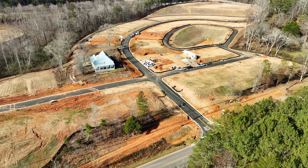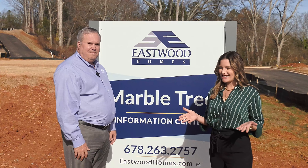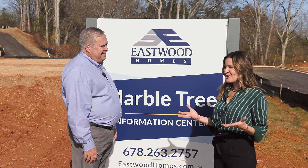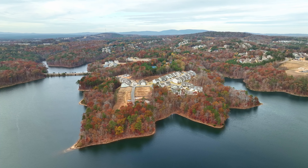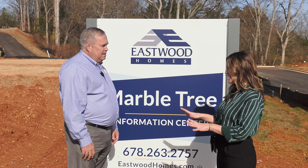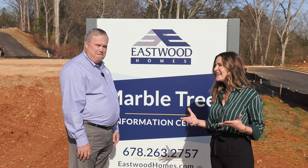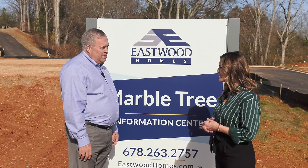Today we are here at Marble Tree, which is a brand new neighborhood from Eastwood Homes in Ball Ground. I am here with Matthew, and Matthew, it's awesome to be here with you today. Eastwood Homes has been building homes since 1977 in the southeast, and in the Atlanta area in the past five years. Is this the first neighborhood in Ball Ground? This is the first — yes, we're excited about it. It's such a growing area. So why don't we start a little bit about Marble Tree — what do people need to know about this neighborhood?